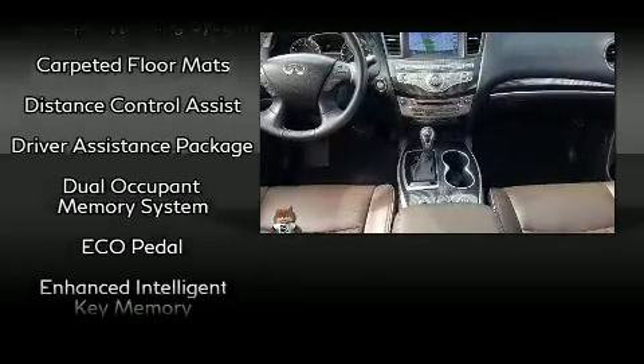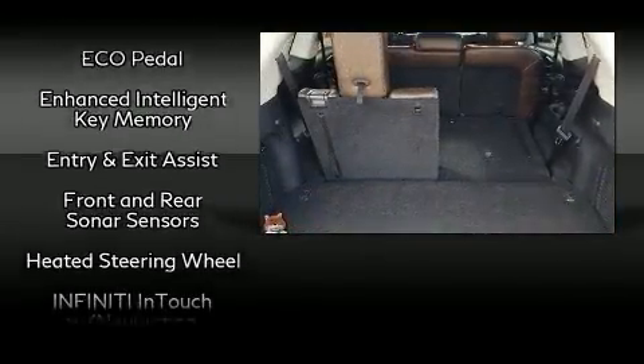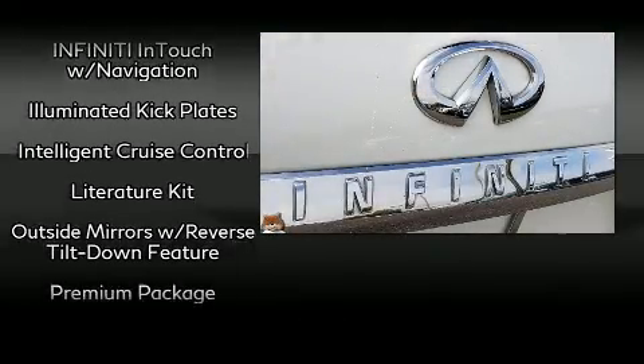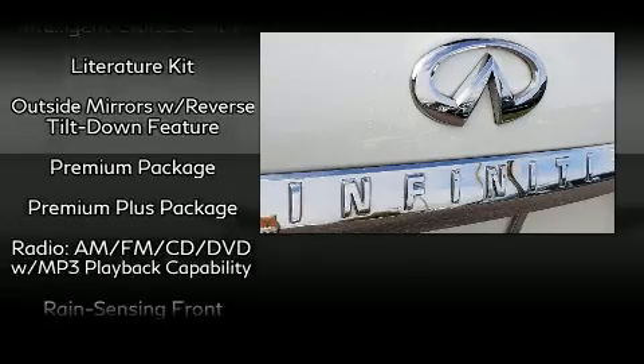Infiniti ensures the safety and security of its passengers with equipment such as head curtain airbags, front and side impact airbags, and four-wheel disc brakes with ABS.